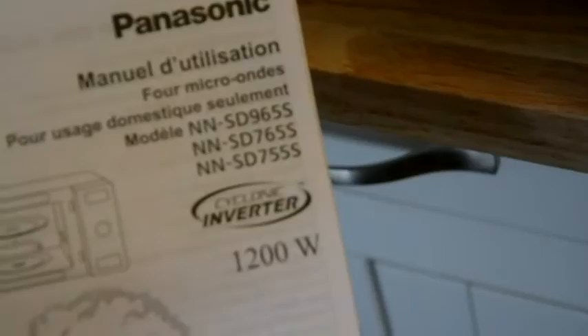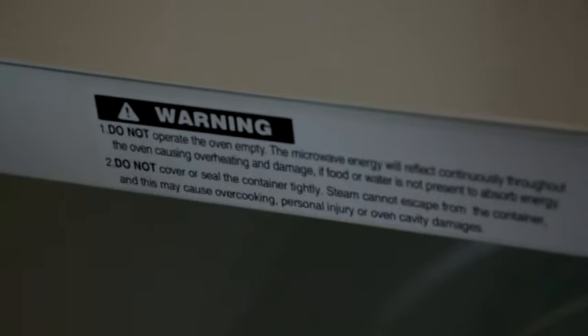Safety instructions include proper use, warnings, and dangers — very important. This microwave has a power source of 1200 watts at 12.5 amps. The consumption however is 460 watts.